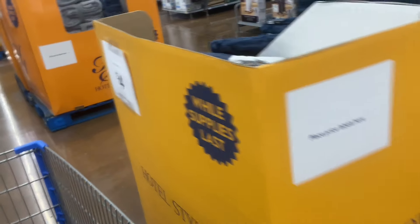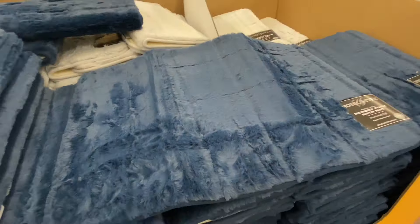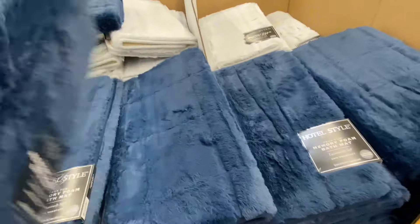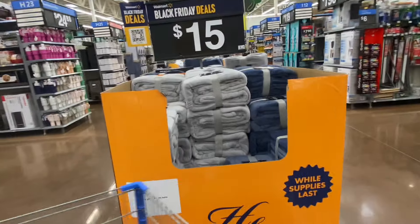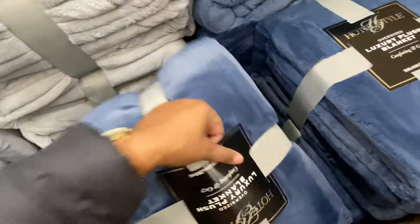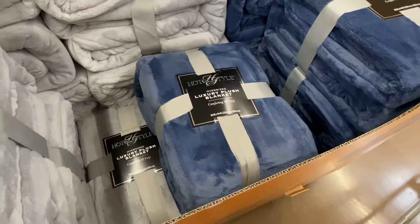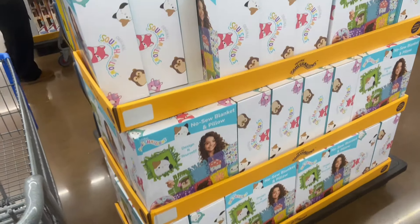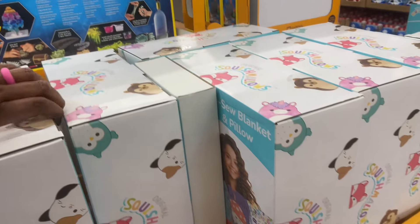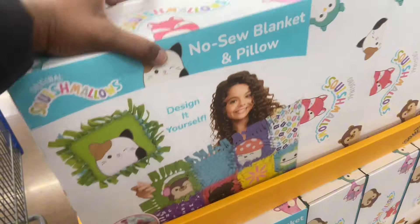$4. Fluffy bathroom rugs and memory bath mats — same color, so you can literally hook up your whole bathroom with these colors for the low. Throw blankets at $15. The 90 by 94 inch — nice and soft. No-sew blanket and pillow for $18. Squishmallow set — that would be fun to craft and put together.